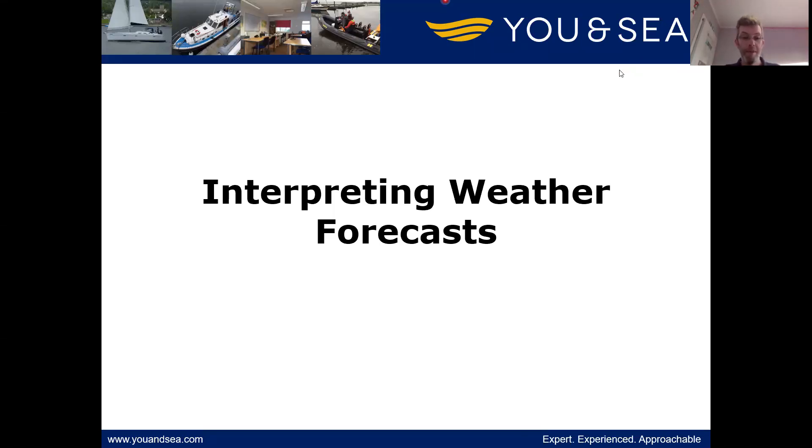Folks, welcome back to another video on weather. This time we are going to look at interpreting weather forecasts — what all the terminology means and how we can put it to use when we are afloat.